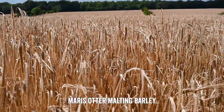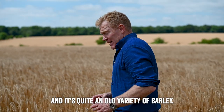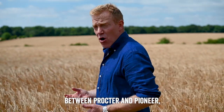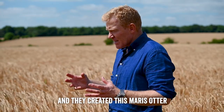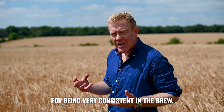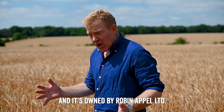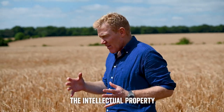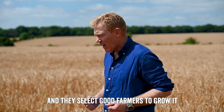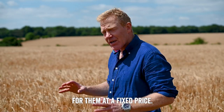And here it is — Maris Otter malting barley. We're growing it in this field and in all those fields you can see in the background. It's quite an old variety. Originally it was a cross between Procter and Pioneer, and they created this Maris Otter, which is renowned in the malting industry for being very consistent in the brew — it's the Rolls-Royce of malts. It's owned by Robin Appel Limited, who own the intellectual property on the seed bank and select good farmers to grow it. We grow it on contract for them at a fixed price.